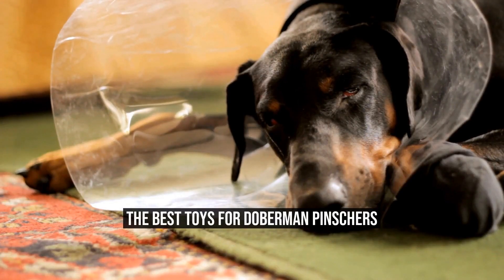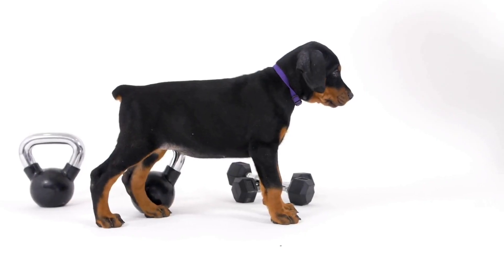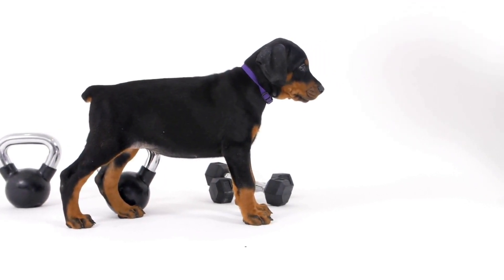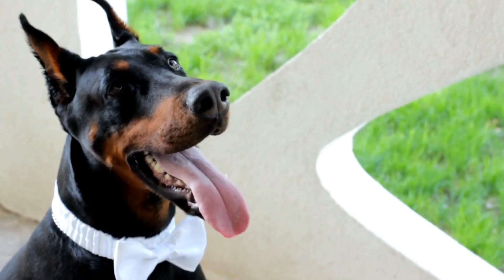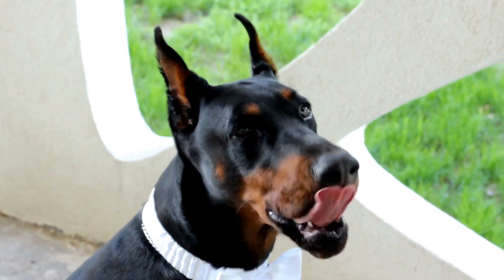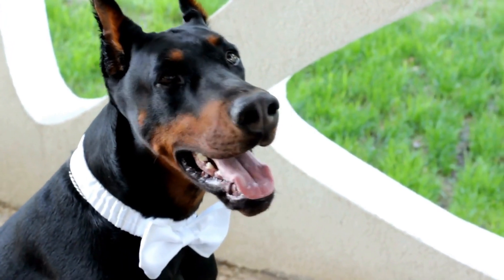The best toys for Doberman Pinschers. Doberman Pinschers are known for their intelligence, loyalty, and protective nature. These dogs are not only great companions but also excel in various activities such as obedience, agility, and even tracking.